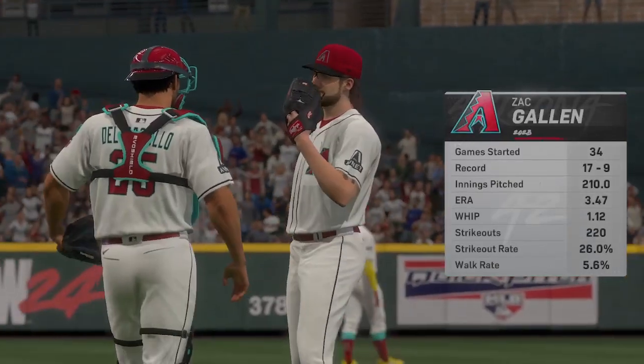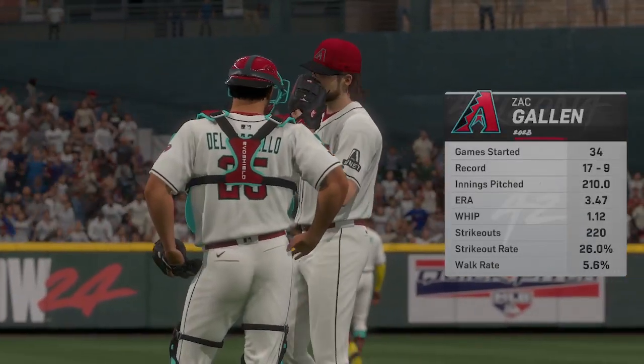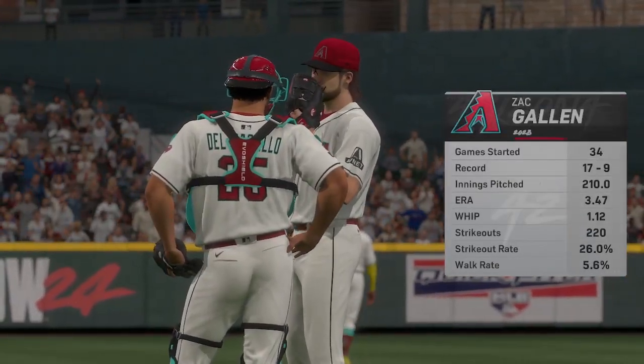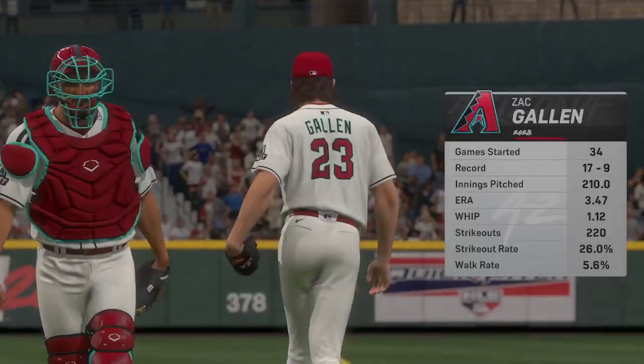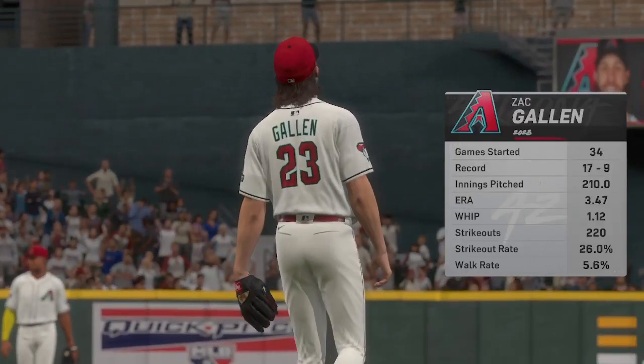Just about set to go now. Today's starter is Zach Gallin. The spin rate on the curveball is incredible. Hitters know they're going to see a lot of them today. Stay back, be patient, and hit the ball the other way.